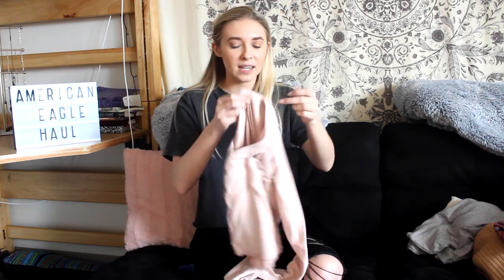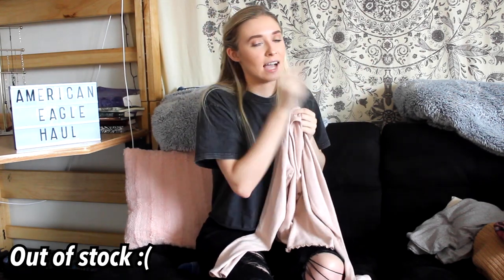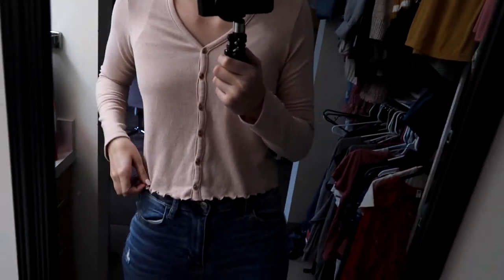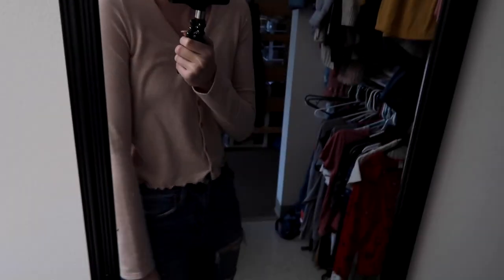Now we're going to go to a little bit more dressier type of shirts, not so much basics. The first one is this little number — it is a cropped pink button-up long sleeve shirt. It's the same material as the other long sleeve tees so it's very cozy. It's just so cute and dainty and it makes me feel really girly wearing it. I love the buttons all the way down and it's just cozy — if you love cozy things and you love pink, I recommend this because it's really cute.